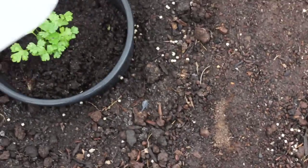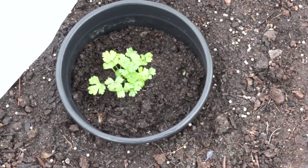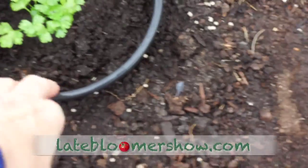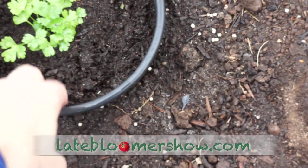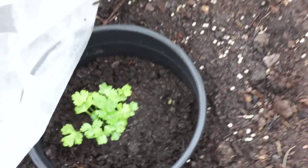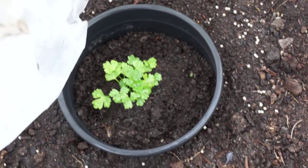Celery loves water, so let's make sure the celery is getting some rainwater. Oh yeah, that's looking good. I have these rings on here — I've cut the bottoms out of the pots and put that around there to prevent the cutworm from mowing it down.